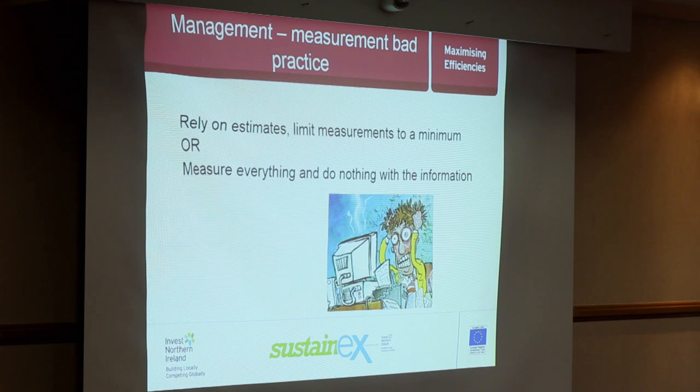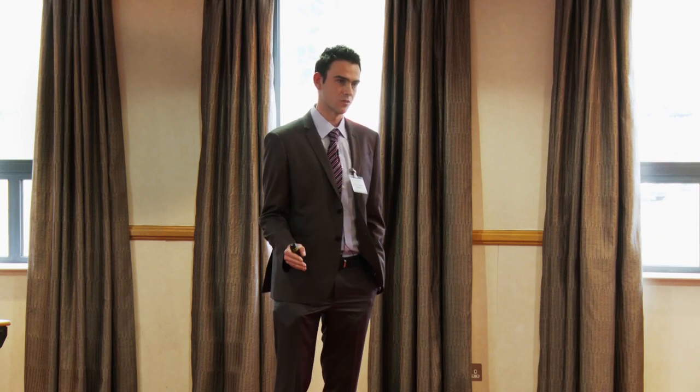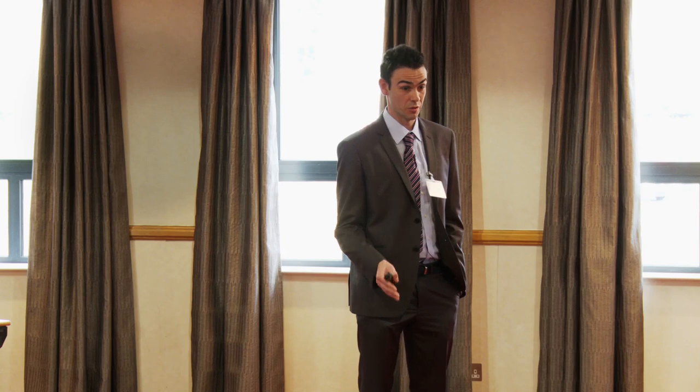Measurement and analysing data to understand your energy performance is important, but there are two extremes to avoid. One is doing pretty much nothing — just relying on estimates from bills. But the other extreme can be equally damaging: doing too much. I was at a public sector organisation earlier this week who had spent £100,000 on submetering across a range of properties. The submeters had been in place for about a year and a half, and no one had realised they weren't working. They thought because they'd installed it they'd made the associated savings — but it took us to come in and find out none of them were actually working effectively.